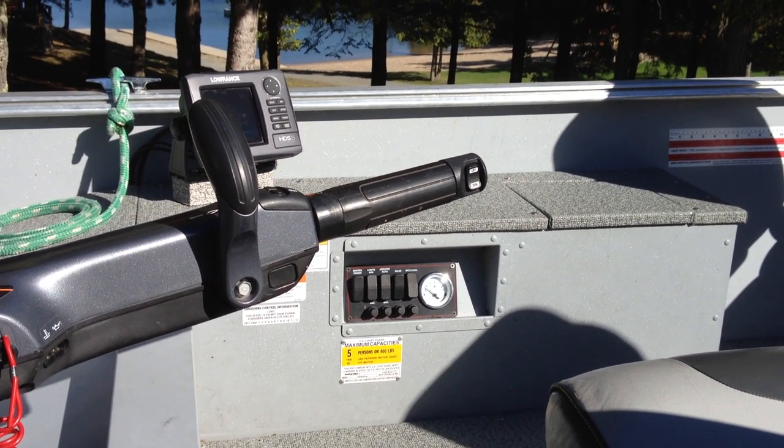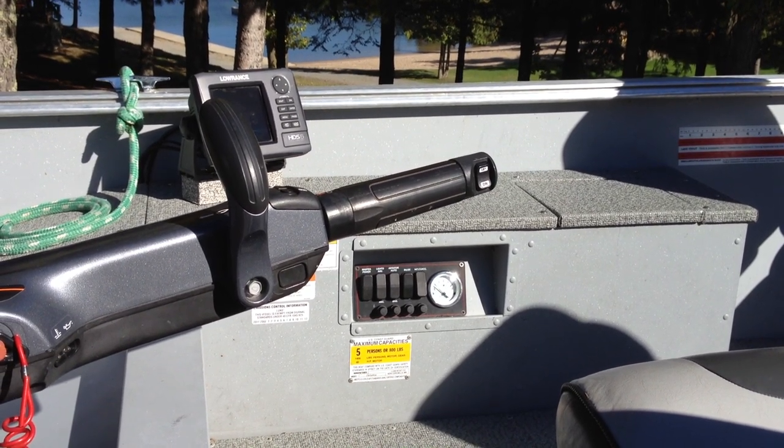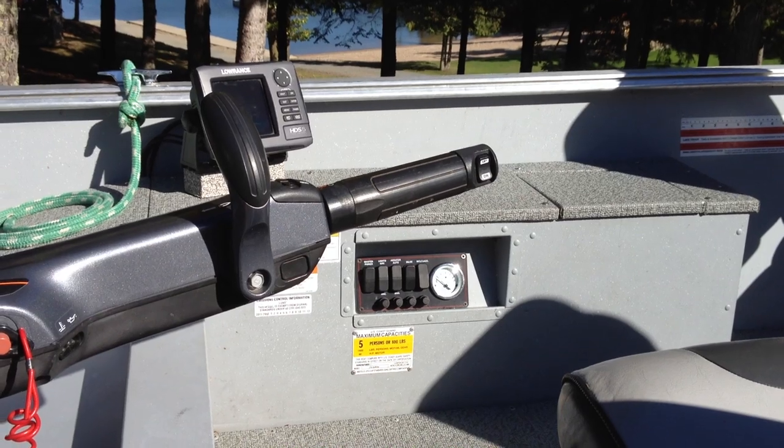On your switch panel you have your master power, navigation lights, aerator both manual and auto, bilge pump, and then an accessory switch.